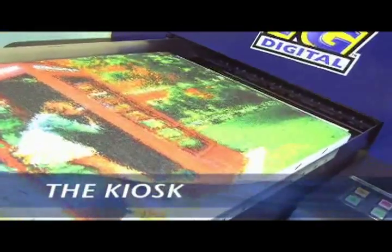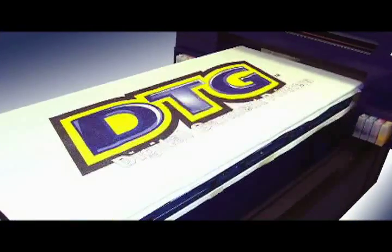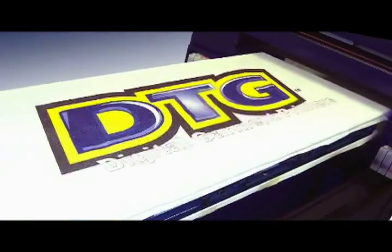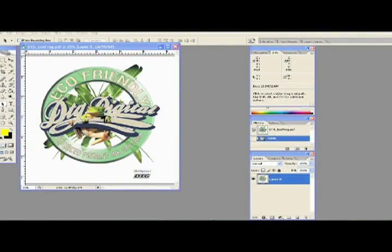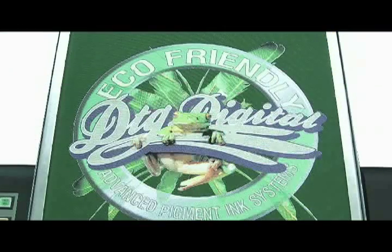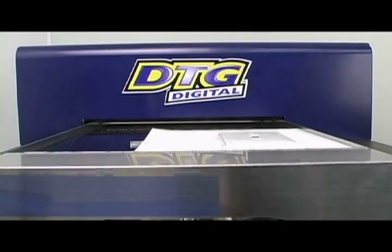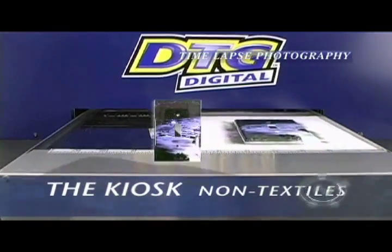golf balls, canvas, and a whole range of other textile and non-textile products. Your income potential is limited only by your imagination. The DTG RIP Pro software allows you to manage your workflow while generating awesome white underbases and stunning colors. With the DTG pre and post treatments, printing on non-textiles is a breeze.